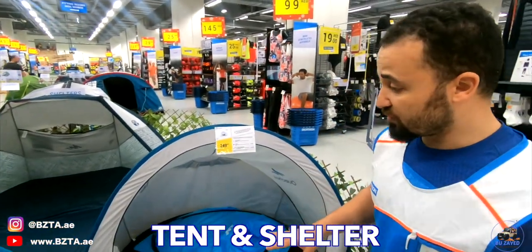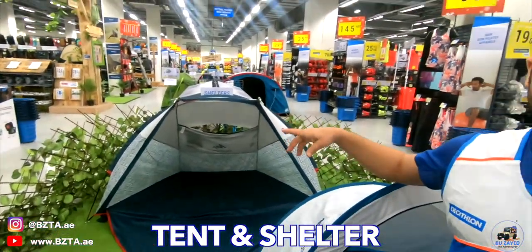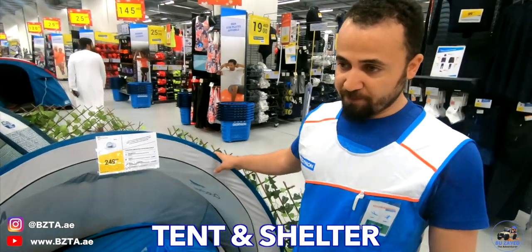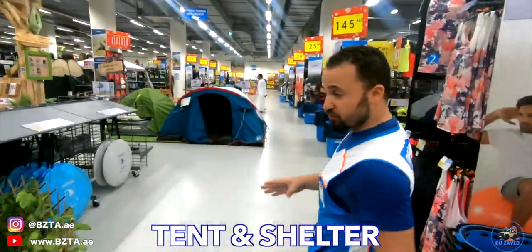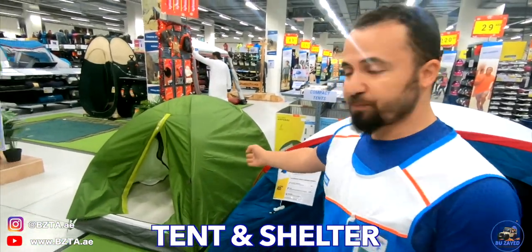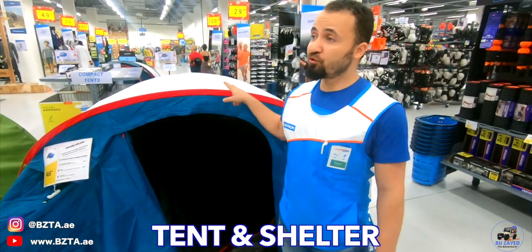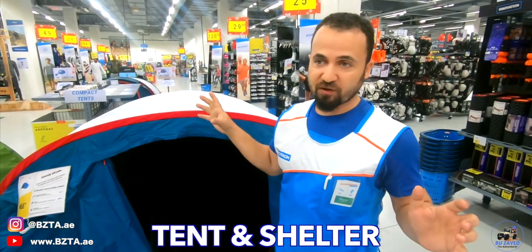Decathlon is really one of the exciting stores. You can spend a good time in the store to get what you need for all sports. Our mission is to make sport accessible for all — from kids to adults and across many different sports. Today let's talk about one of the famous sports in the UAE, which is camping.